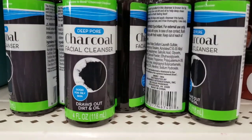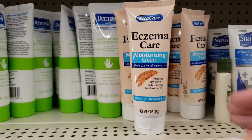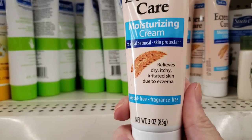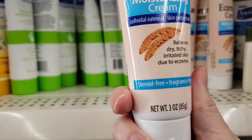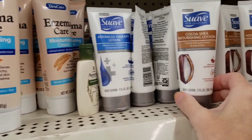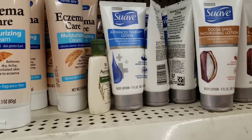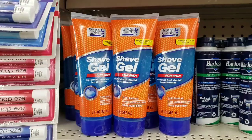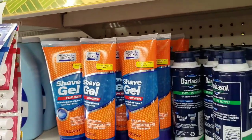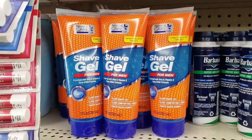They have some activated charcoal bath soap with pure salt — one pound — and Epsom salt. There's also a deep pore charcoal facial cleanser. This is new: Eczema Care Moisturizing Cream, which relieves dry, itchy, irritated skin due to eczema — a three-ounce bottle. Here's some more Suave special lotion. And here's that shave gel which I absolutely love — it smells and works just like Gillette. I highly recommend this.